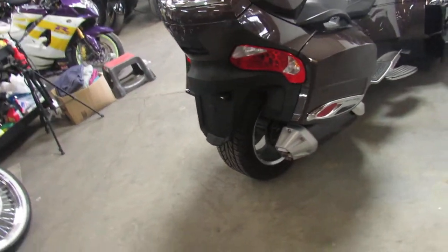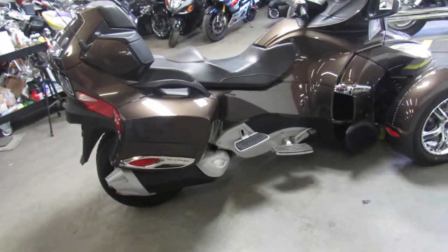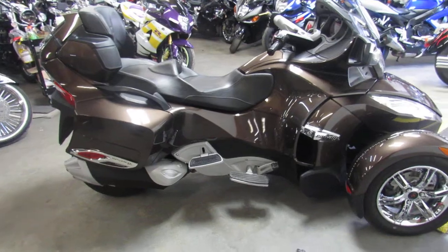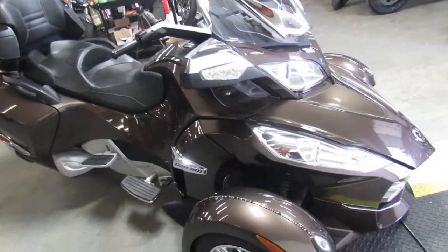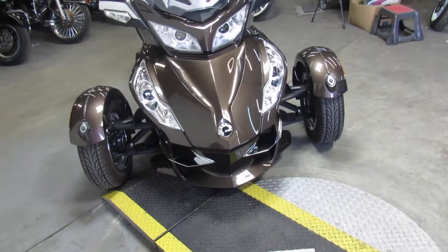It's one owner. It's got reverse, heated hand grips, adjustable rear floorboards for the passenger, heated rails for the passenger, a light kit, chrome wheels, stereo system, and this one has the adjustable windshield. This is one nice unit.